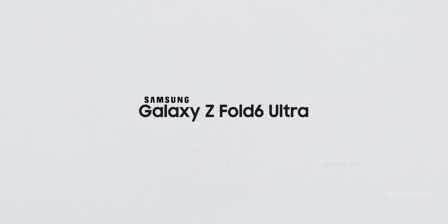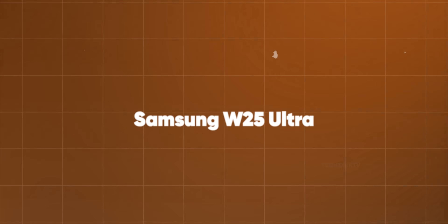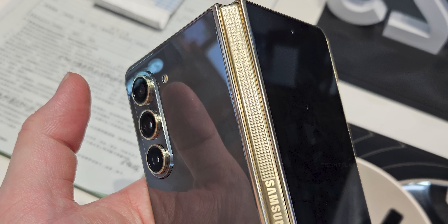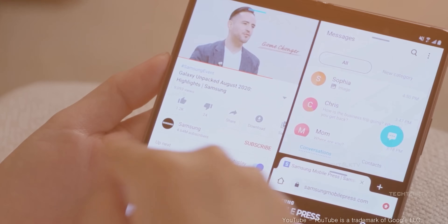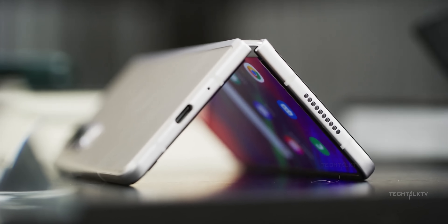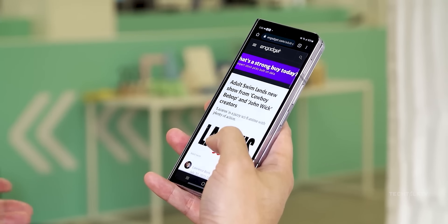Now here's an interesting update on the Z Fold 6 Ultra. Early reports suggested it would be exclusive to South Korea, but new rumors indicate it might also launch in China, possibly as the Samsung W25 Ultra, featuring unique touches like decorative engravings on the hinge similar to previous Samsung W smartphones. It turns out the Z Fold 6 Ultra and the Z Fold 6 Slim are essentially the same device. Samsung is doing a limited release to gauge interest levels before potentially making the Ultra model available to more consumers worldwide. Unfortunately, we don't have much information about this device yet because it's not launching alongside the standard model on July 10th — instead, Samsung plans to release it at the end of the year.